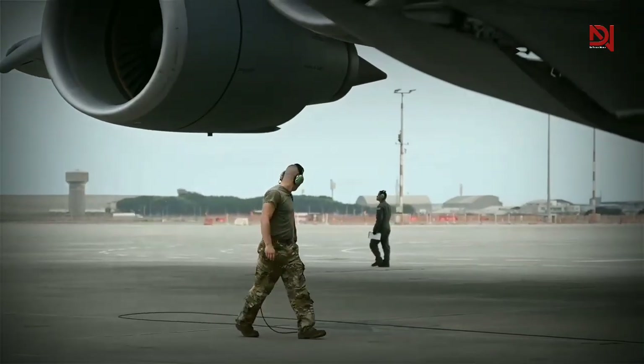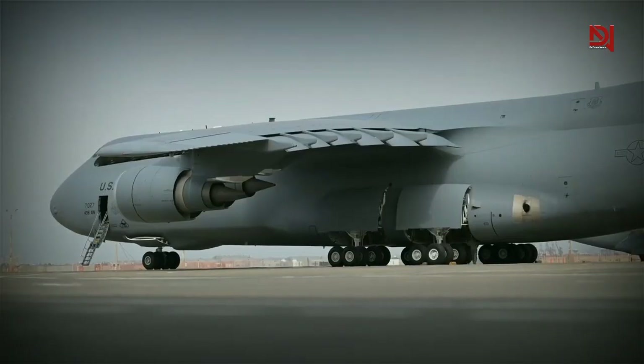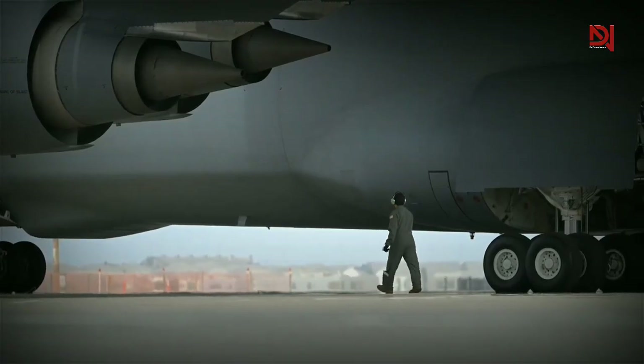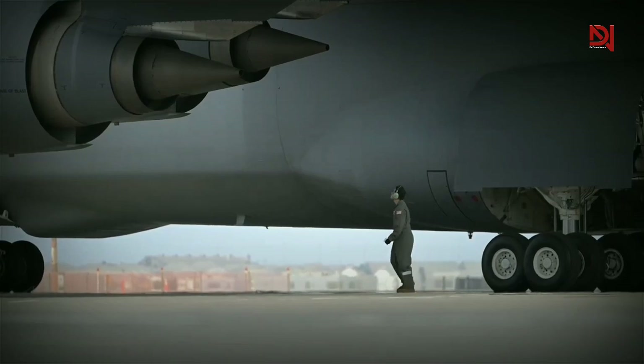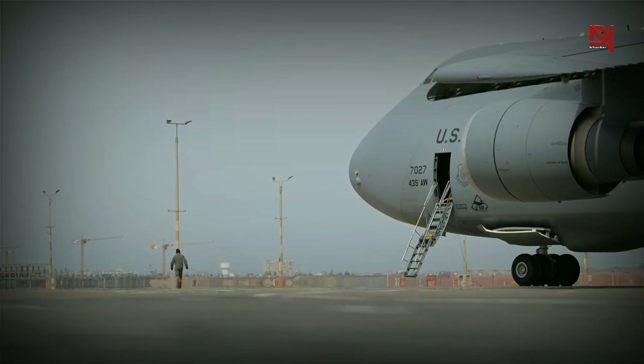These include new engines that provide a 22% increase in thrust, a 58% higher climb rate, a tenfold improvement in engine reliability, and compliance with noise and emissions regulations.